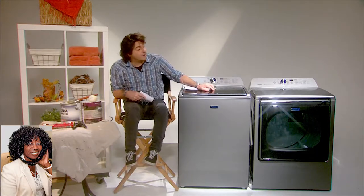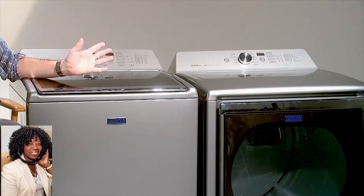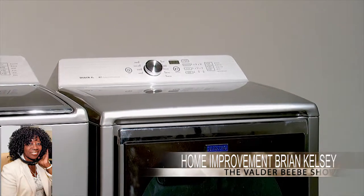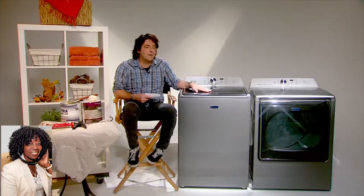The dryer is 8.8 cubic feet capacity — huge. It can hold 21 towels. That's like you've got guests coming over, everyone's got clean towels, everyone's got clean clothes. Check these out — you can go to Maytag.com for more information on these.